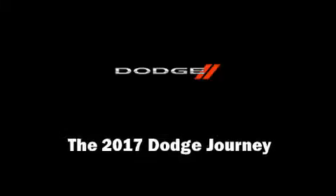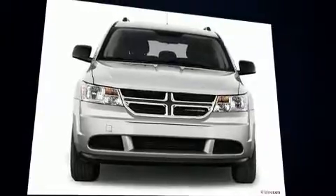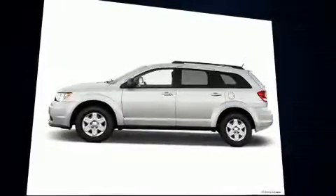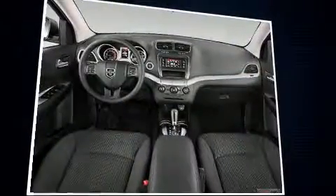Introducing the 2017 Dodge Journey. Under the hood you'll find a four-cylinder engine with more than 170 horsepower, and for added security, dynamic stability control supplements the drivetrain.